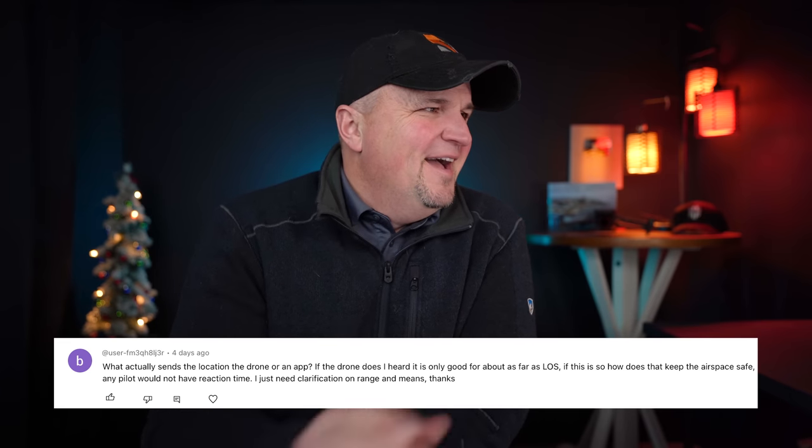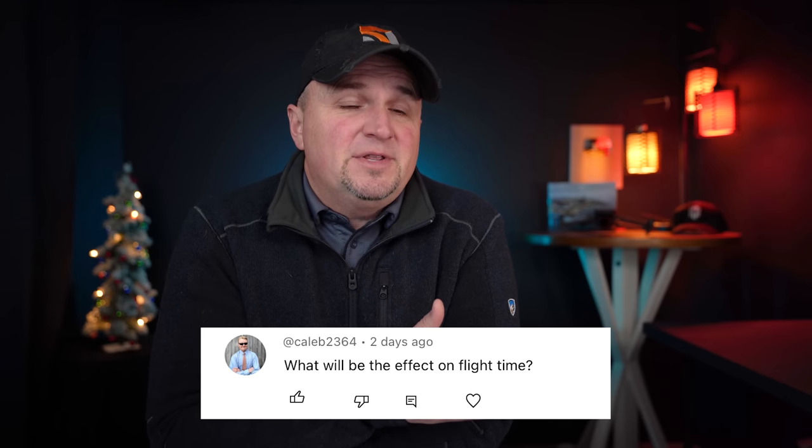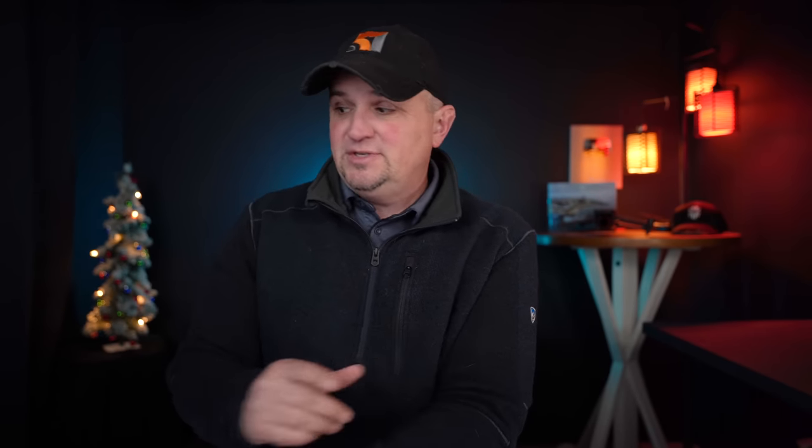Caleb 2364 asks: what will be the effect on flight time and flight performance? I think the aftermarket broadcast modules you'll have to attach to your drone will affect flight performance. For drones with standard Remote ID built in, you're probably not going to see much difference — maybe a slight decrease in flight time. But any flight performance impact will mainly be due to the aerodynamics of that broadcast module for those adding it to an older drone.